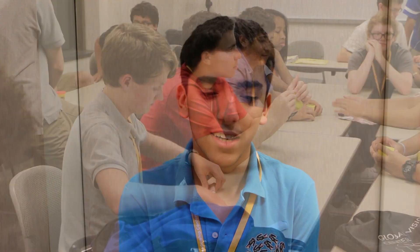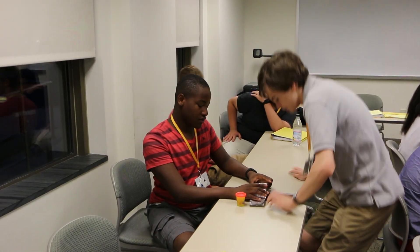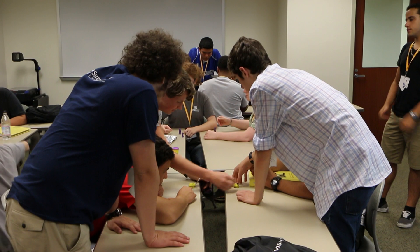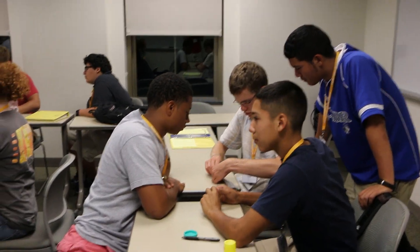We were given Play-Doh and tinfoil to basically create a bridge that was like one across two tables. The point of the activity was to get creative and try constructing a bridge that would hold weights on it. And this ties into real life because that's what civil engineers do.